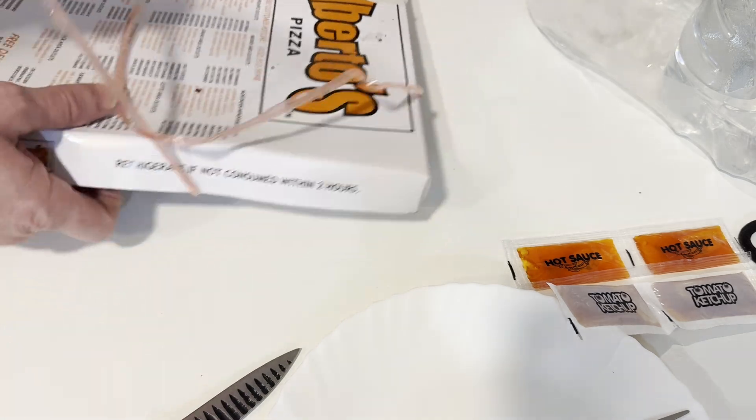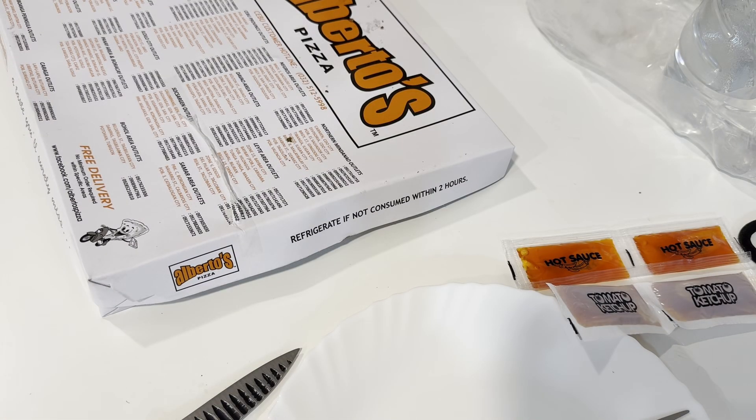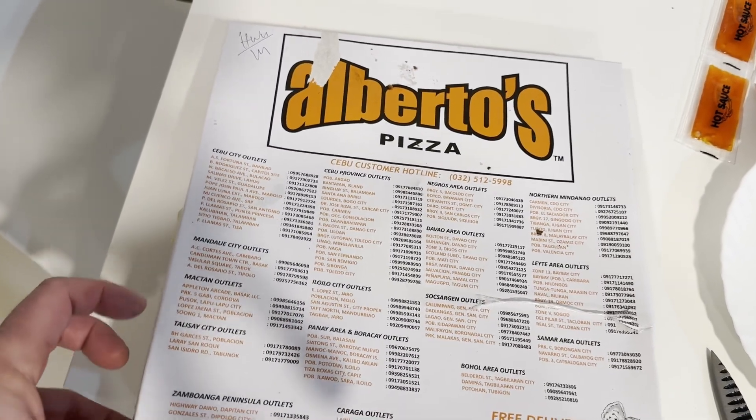And this cost 289 pesos. This whole pizza was 289 pesos, and that was with delivery ordered on the Grab app.